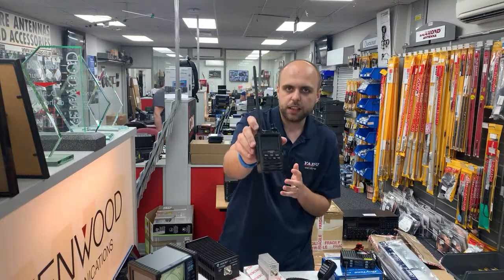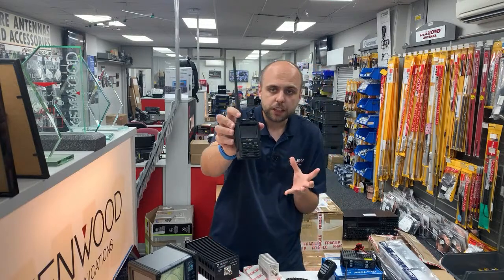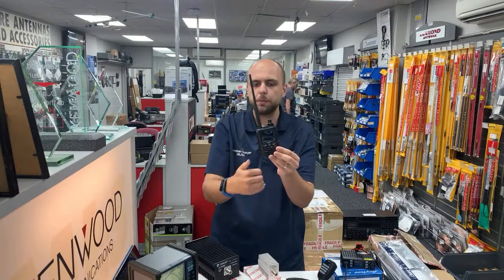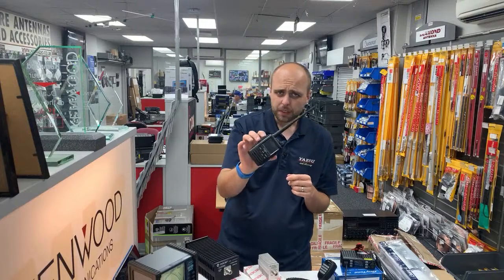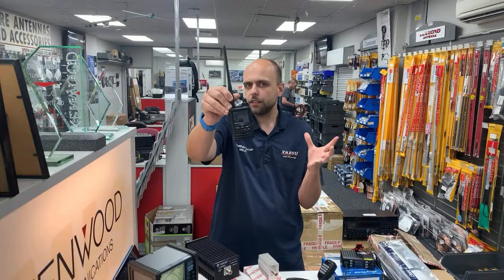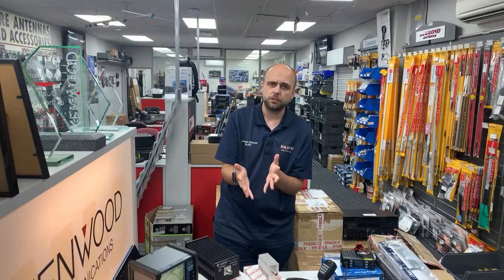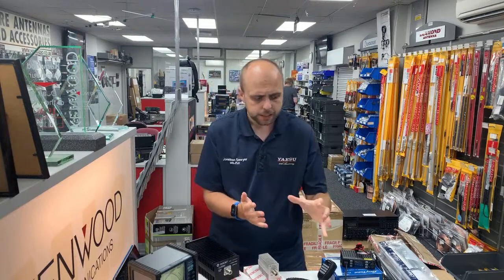Let's start with the Yaesu FT3. This is Yaesu's VHF, UHF, C4FM and FM handheld with built-in GPS for things like APRS, a nice large battery, and Bluetooth on board. We've got them in stock — they're a lovely radio. If you're after a nice colour touchscreen for C4FM, maybe going into a hotspot or a local repeater on C4FM, it's an absolutely perfect choice.